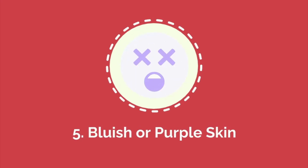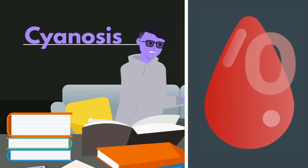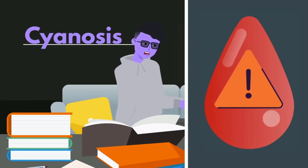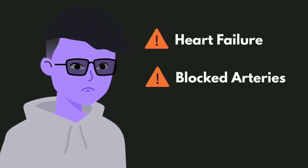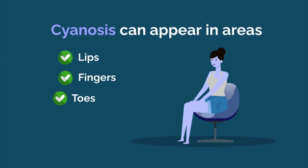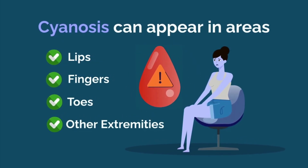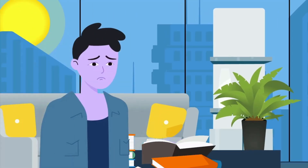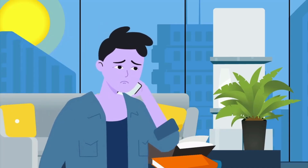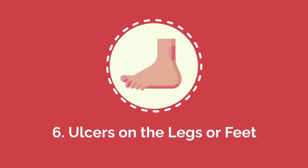Number five: bluish or purple skin. Bluish or purple skin, known as cyanosis, occurs when there is a lack of oxygen in the blood, causing the skin to take on a bluish hue. This can be a sign of serious heart or lung problems such as heart failure, blocked arteries, or congenital heart defects. Cyanosis can appear in areas like the lips, fingers, toes, or other extremities, indicating that oxygenated blood is not reaching certain parts of the body. If it occurs when the individual is not cold or under physical stress, it may signal an underlying cardiovascular or respiratory issue requiring immediate attention.